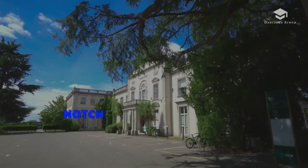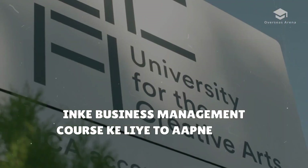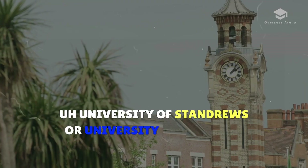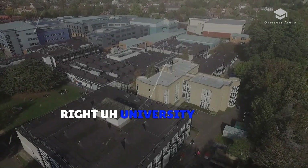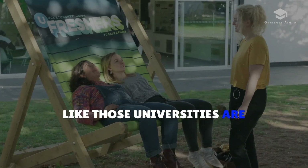The top-notch colleges famous for their business management courses include the University of Oxford, University of St Andrews, University of Warwick, London School of Economics, and University College London (UCL). These are among the best universities in the UK.